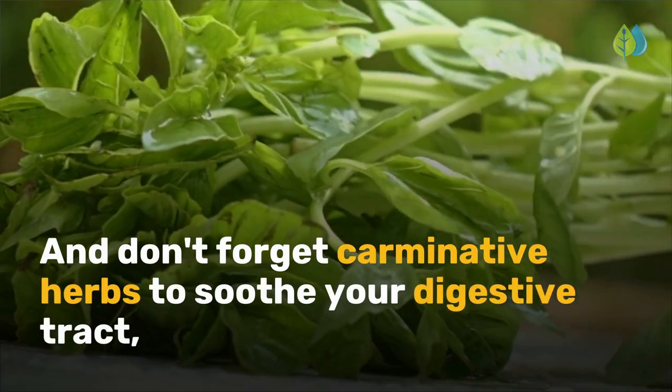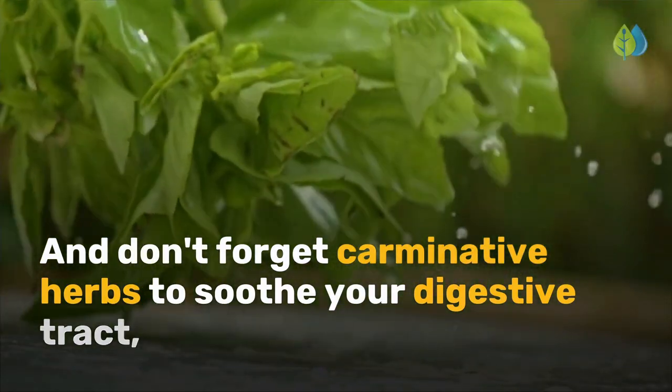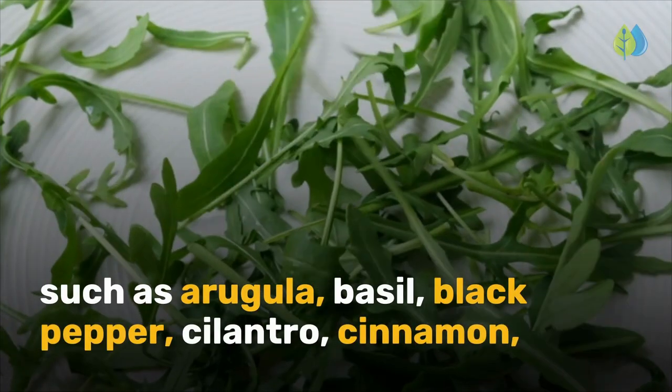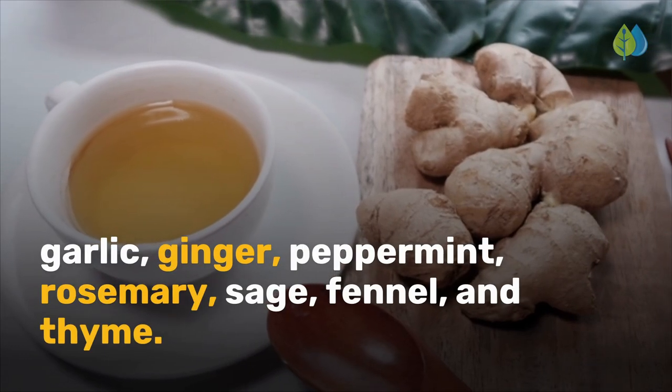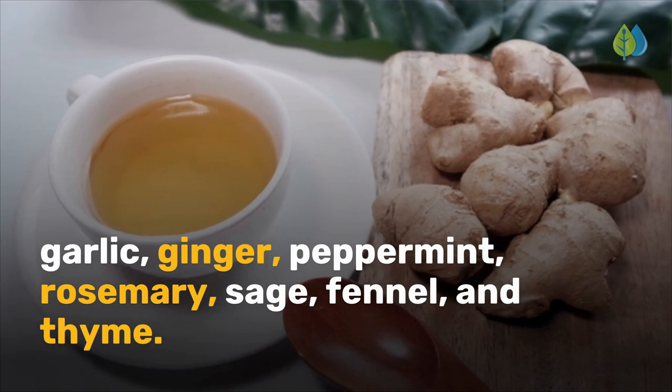And don't forget carminative herbs to soothe your digestive tract, such as arugula, basil, black pepper, cilantro, cinnamon, garlic, ginger, peppermint, rosemary, sage, fennel, and thyme.